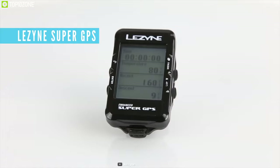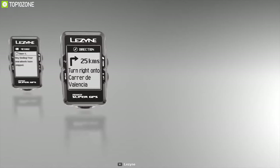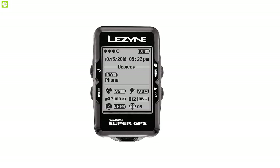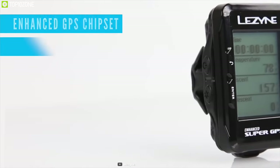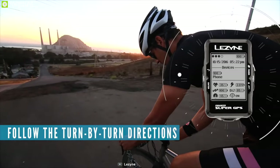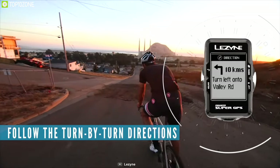Versatile and GPS-enabled, the Lezyne Enhanced Super is a lot of GPS for the money. Once powered on, the home screen shows GPS signal status, battery status, smartphone battery status, and sensor status. Its enhanced GPS chipset includes a barometer, accelerometer, and GLONASS. It has turn-by-turn navigation, a fairly intuitive user interface, and a clearly legible screen.